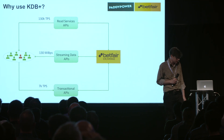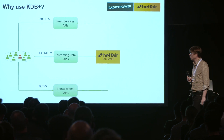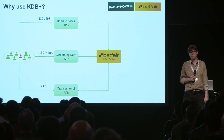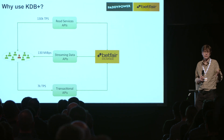So why did we pick K2B Plus? Our relationship with KX is maybe a year, a little bit more than a year now. We have quite a lot of data and it moves very, very quickly. So in terms of pricing requests, 130,000 transactions a second is not unknown.